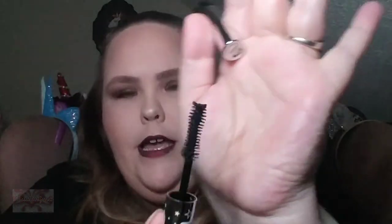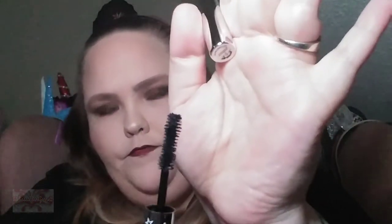This is a Ciate London Wonder Wand Mascara. I have been wanting to try this ever since I fell in love with the Wonder Wand eyeliner, so I am really stoked about this — I'm keeping it. The wand looks like it has the same type as the Too Faced Better Than Sex wand. It's got like a black licorice smell to it, which is kind of gross, but we're gonna keep it.